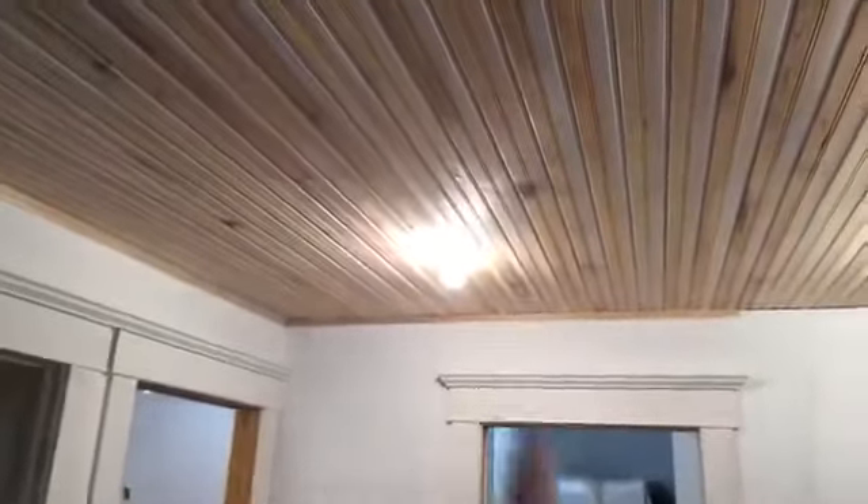You can see the traditional beadboard ceiling — this is the good stuff, the real thick material. All the tongues and grooves are pre-primed so that when these boards expand and contract with the weather and the tongue shows, it'll be white as well. They're all fully back-primed so they'll be stable. It's a huge pain, but this is the way to make a hundred-year finish out of this stuff.